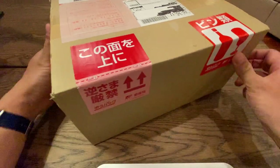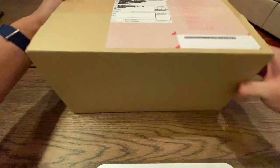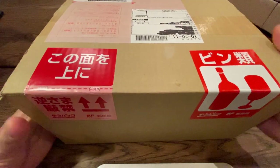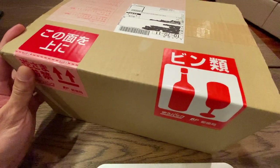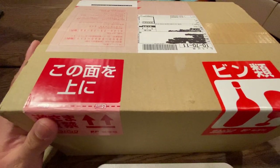All right guys, today we have a box that I got today. I purchased it on the internet, it arrived at my door, and I don't quite know what it says, but it's rather heavy. It says 'bin' on it, which refers to glass bottles I believe, and so today we're gonna open it up and see what's inside.